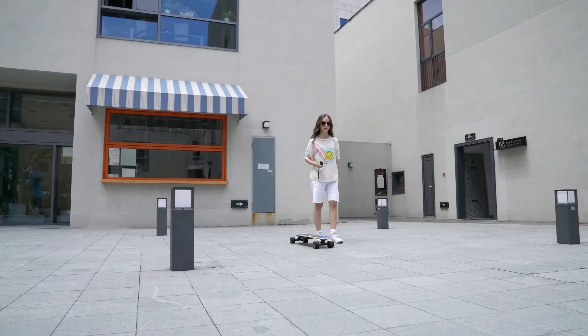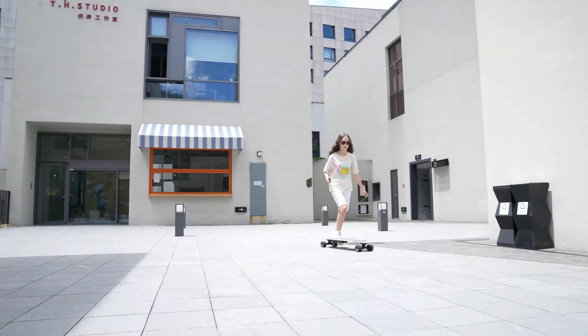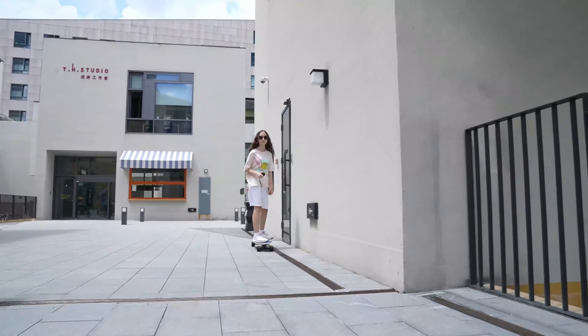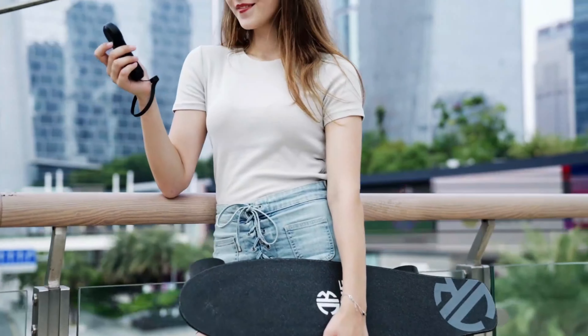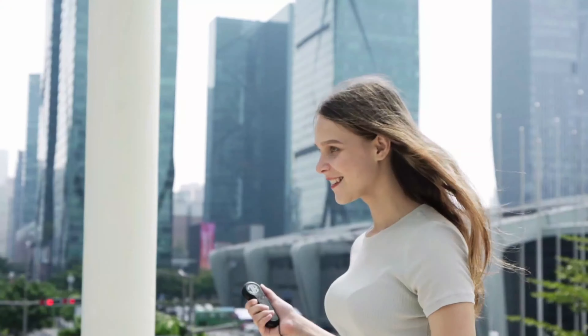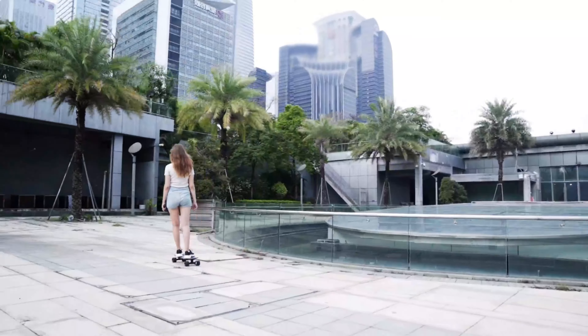The Boosted Stealth electric skateboard is a top choice, boasting a powerful dual motor system that offers impressive speed and acceleration. Its flexible bamboo deck provides a smooth ride, while the regenerative braking system enhances control. With a range of up to 14 miles and a top speed of 24 miles per hour, the Boosted Stealth combines performance and style for an exceptional electric skateboarding experience.